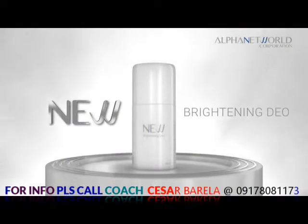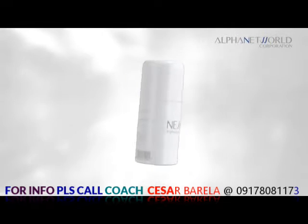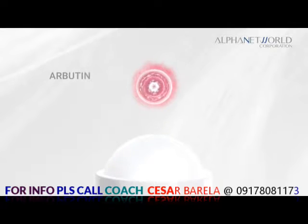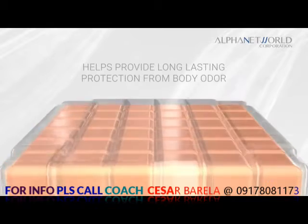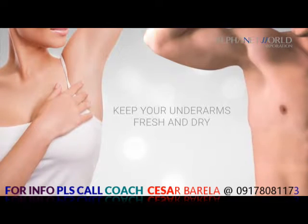New Brightening Dio Roll-On helps achieve brighter and smoother underarms. It contains Arbutin, which helps limit the skin's melanin production; Vitamin E, which helps protect cells from free radicals; and Glutathione, which helps soften the skin and helps increase its moisture content. This brightening deodorant helps provide long-lasting protection from body odor to keep your underarms fresh and dry from morning until night.